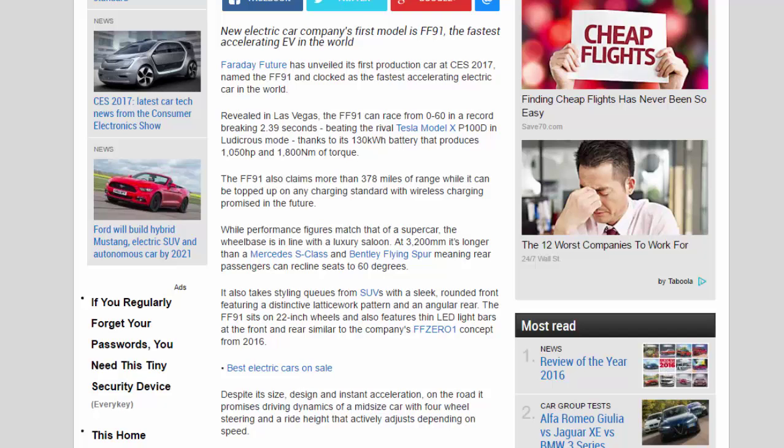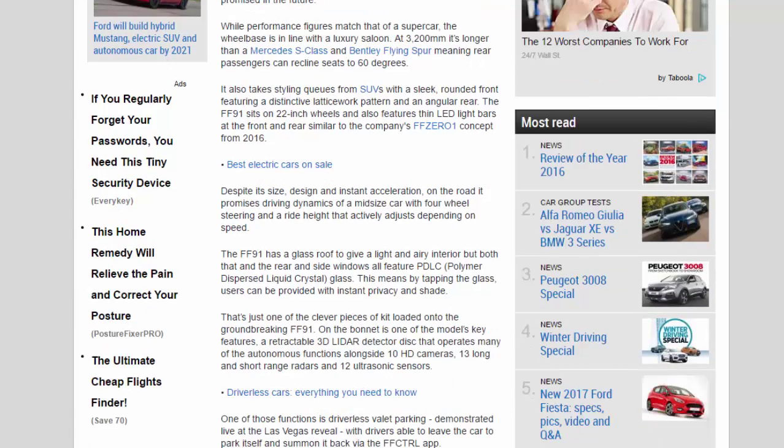The FF91 can be topped up on any charging standard, with wireless charging promised in the future. While performance figures match that of a supercar, the wheelbase is in line with a luxury saloon at 3,200 millimeters — longer than a Mercedes S-Class and Bentley Flying Spur — meaning rear passengers can recline seats to 60 degrees.